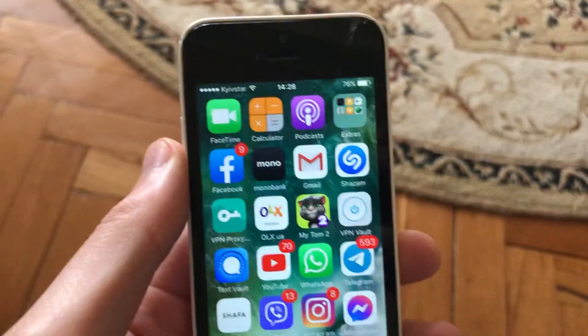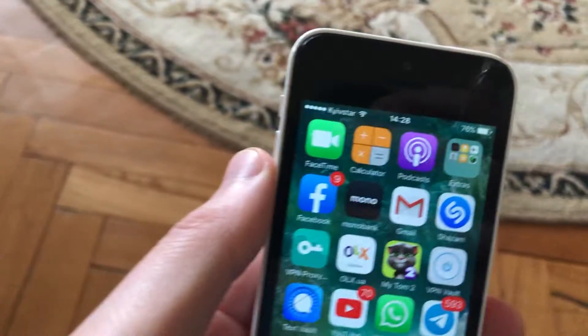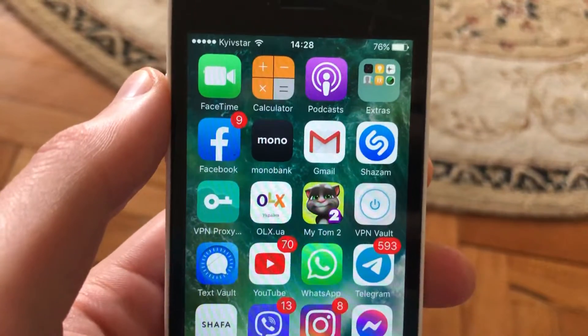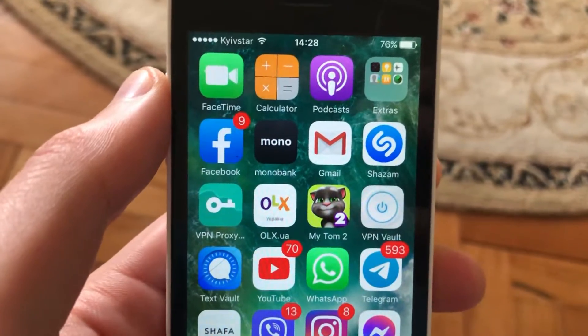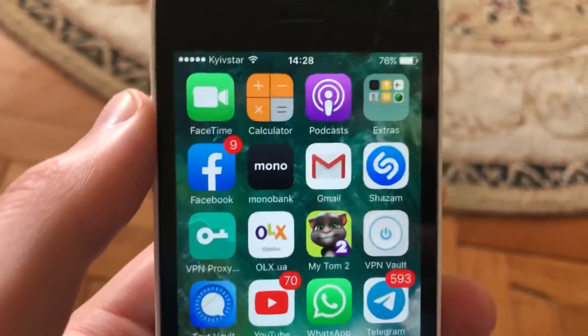Hello dear subscribers, today I'll tell you how to read your wife or girlfriend's WhatsApp messages. Actually, you can't do it — even if you just take her phone and open WhatsApp, that's the only way you can do it.